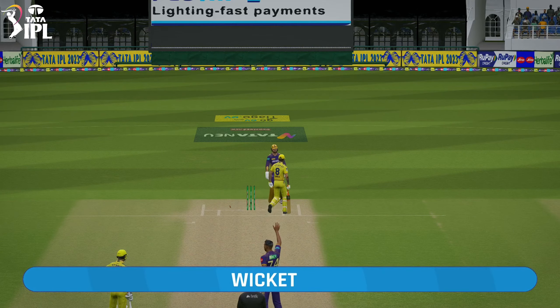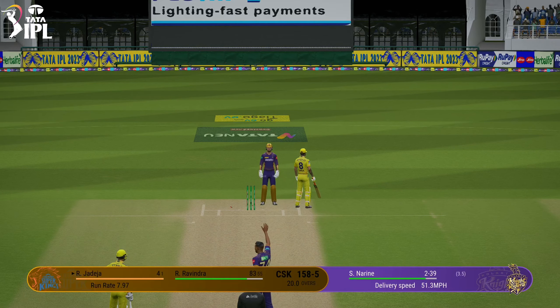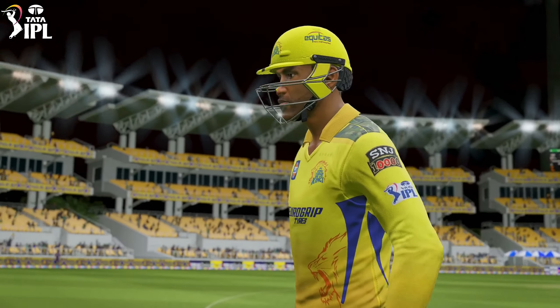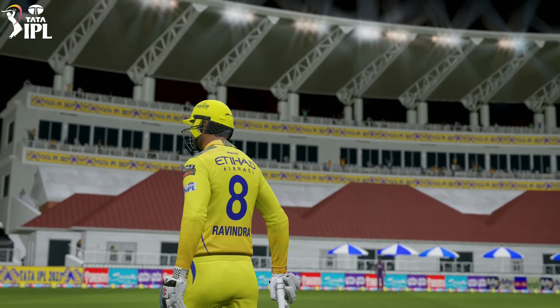Does very well to quickly get across to this one. Chance. Gone. Quick hands. That's gone. Things come to an end. Kolkata will need 159 runs.